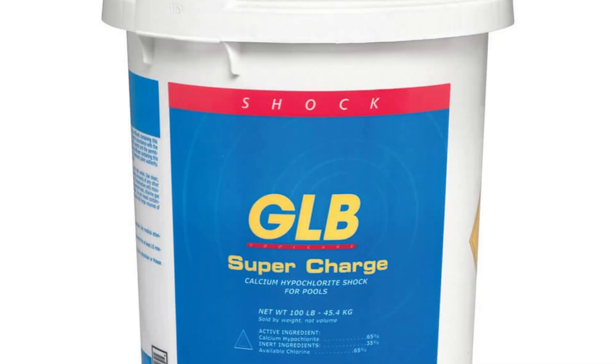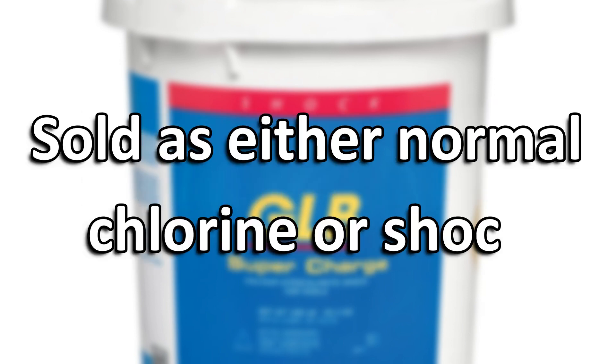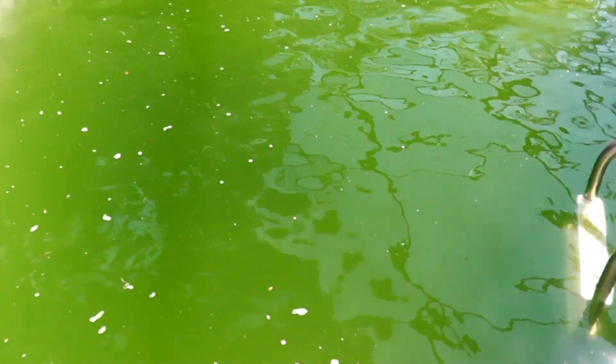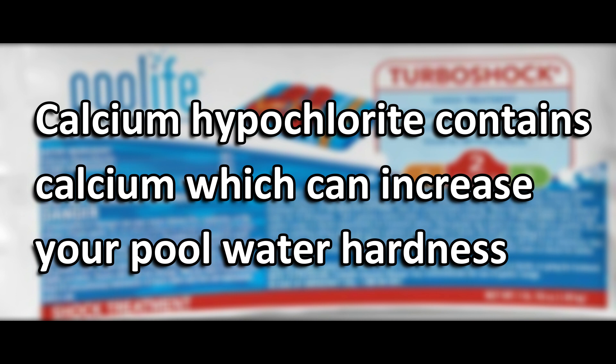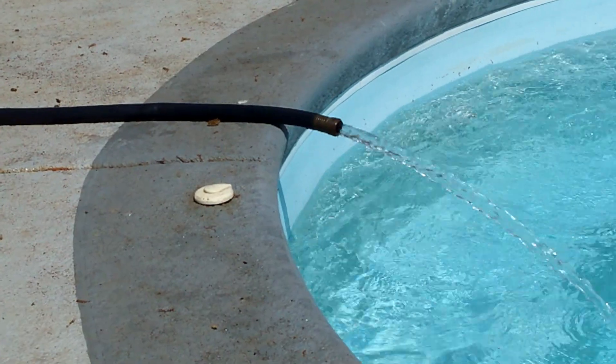Next up we have calcium hypochlorite, which is very popular. Calcium hypochlorite is a granular form of chlorine and is sold as either normal chlorine or shock. It's a great type of chlorine to use if your pool is cloudy or green, but there's a catch — it does contain calcium, which can increase the hardness of your pool water. So if your fill water is hard, you might want to reconsider using it for weekly maintenance.